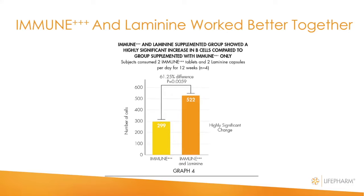In another experiment, the subjects took the immune product and laminine — our proprietary product — together: two immune a day and two laminine a day for 12 weeks. In that case, we saw a 61.25% increase in white blood cells, and the mathematical significance was even greater — we call that highly significant. Interestingly, our laminine product increased the availability and function of the vitamin C formula, the immune formula.